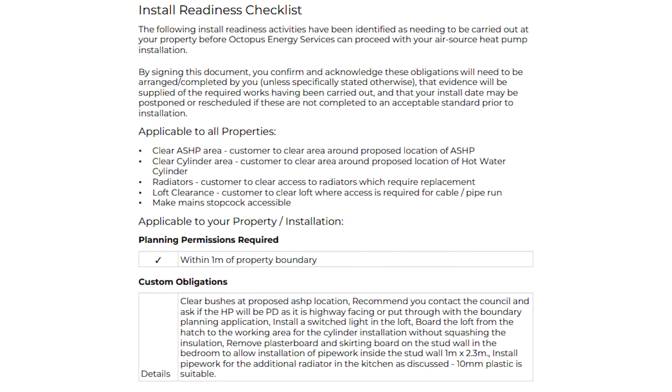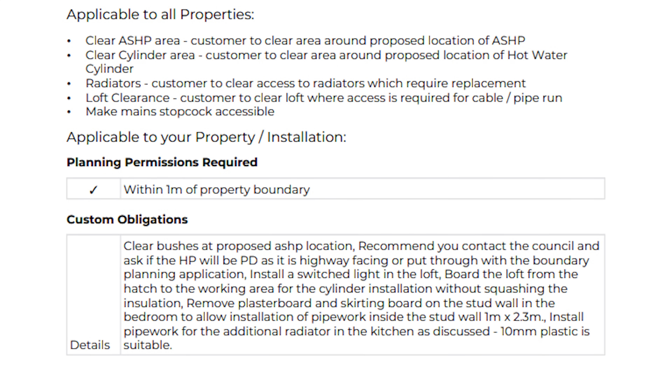The next page is a checklist of everything that needs to be done before the engineer comes. Basically, areas where radiators are being changed need to be clear, and any areas where they'll be lifting floorboards need to be clear too — so move beds, wardrobes, and any clutter around radiators so they've got free access everywhere they need to work on the day. Underneath there'll be a box of additional work that might be needed, and there's also one big issue on mine: planning.